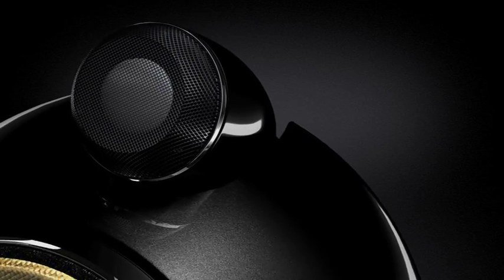Now, for the first time, you can hear the remarkable clarity of Diamond in every speaker in the range. Welcome to the all-new Bowers & Wilkins 800 Series Diamond.